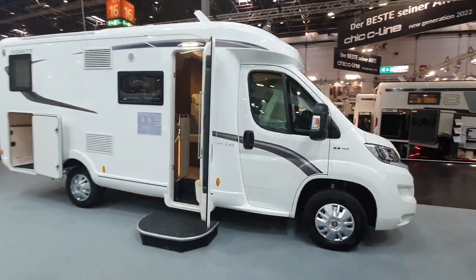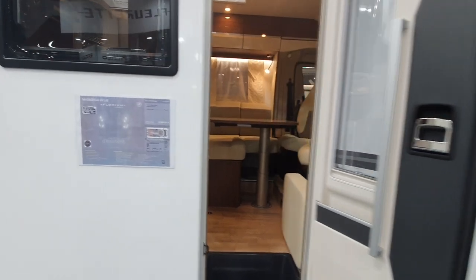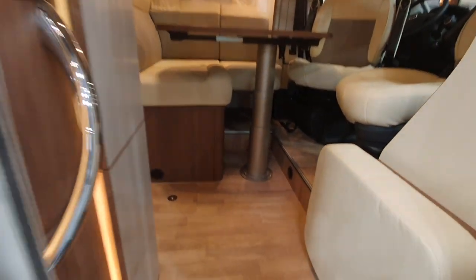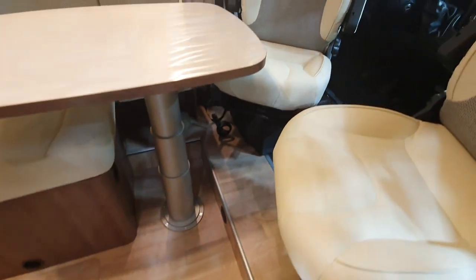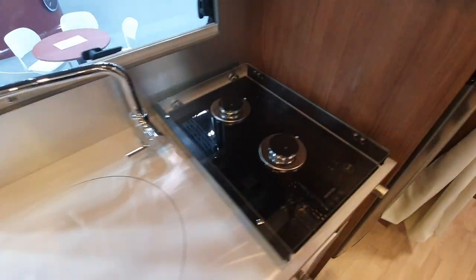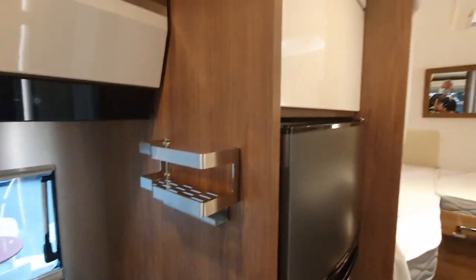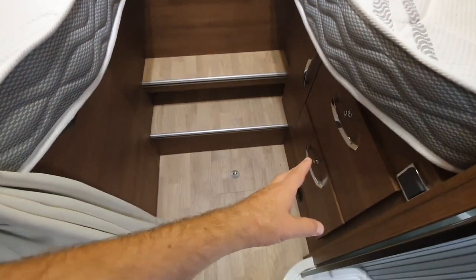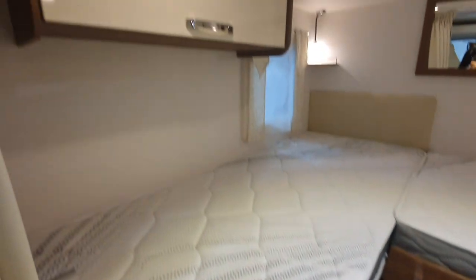The 65 LJG costs 63,000 euros, has a German layout, and is 659 centimeters in length. There's a chest of drawers under the bed and the same setup as in the other van at the back.